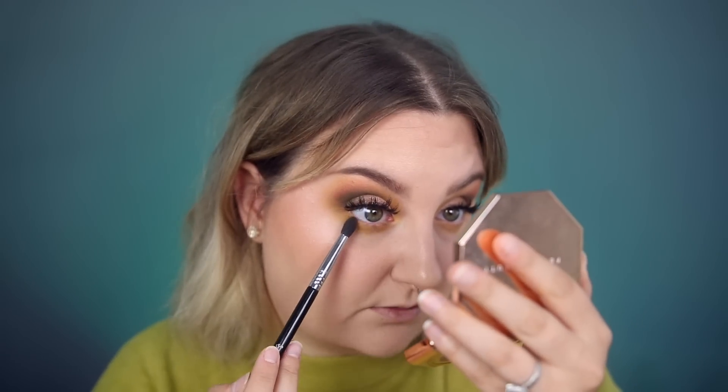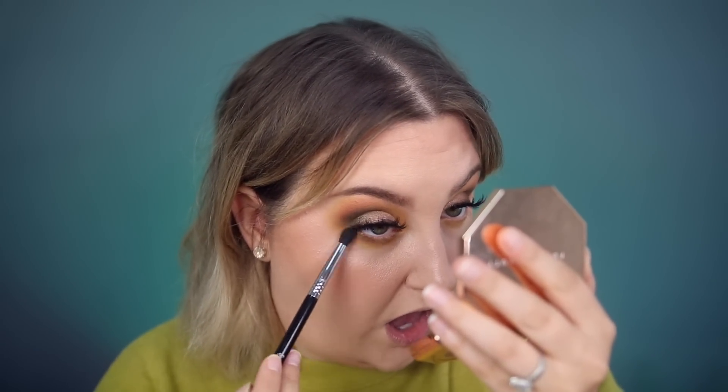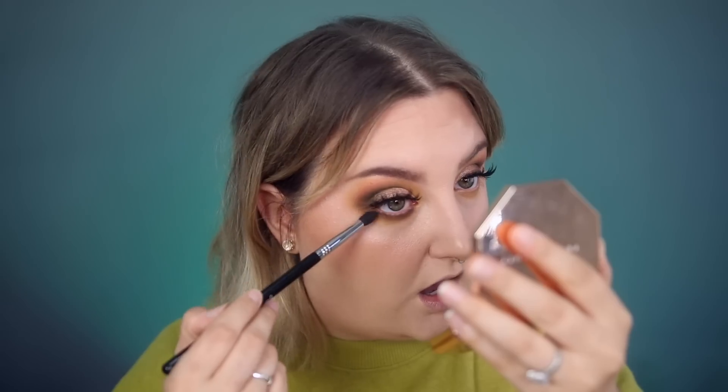Taking that same E2 brush from ColourPop for this. I'm going to take a little Sigma small tapered blending E45, and I'm going to take the color Stoned and run that right up next to my lash line. I'm going to take a bit of the Jade color as well and just add a little bit of that olive hue right over the top of that. This is the ColourPop cream gel liner in the shade Call Me. I'm going to tight line with that as well.